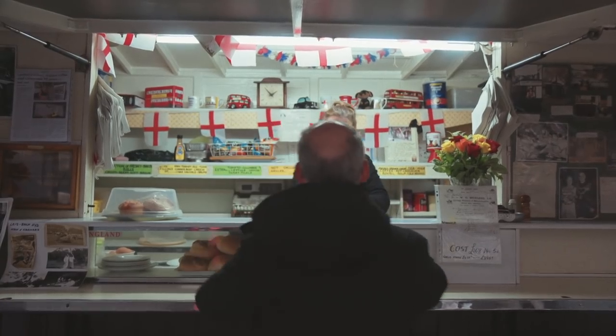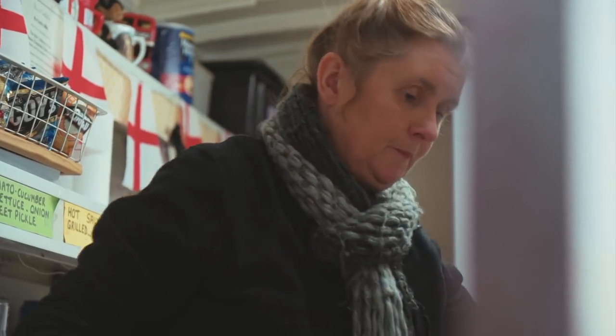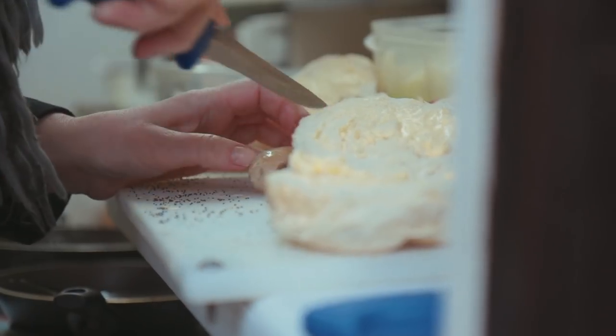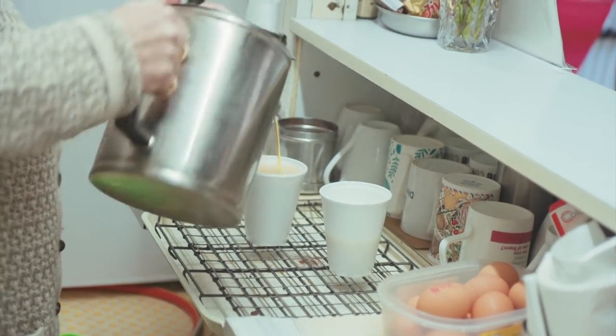We're still old-fashioned. People say, oh can I have a cappuccino or espresso or something. A cup of froth for four or five pounds — no, that's not us. We do good quality, best quality loose leaf tea which we have done since day one. No tea bags.